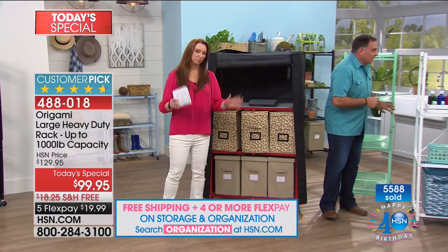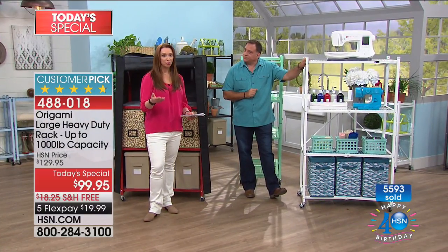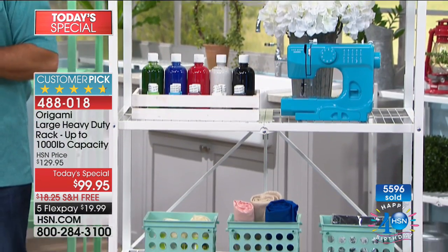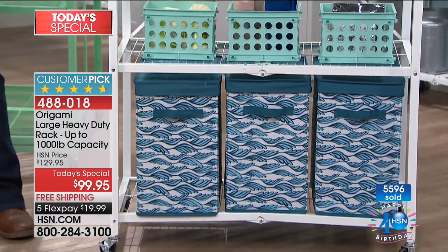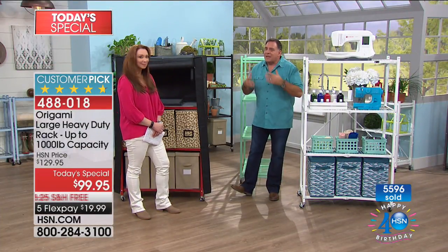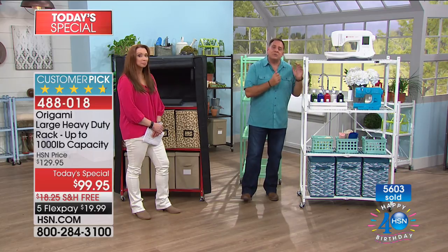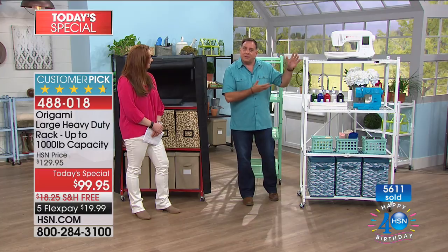For scrapbookers and crafters — most scrapbookers and crafters do not have a dedicated craft room. Now you do. But it's more than a craft room. You can use it for office furniture, entertainment, television. You're only limited by your imagination when it comes to origami. My wife Kelly is a crafter — she keeps all of her scrapbooking stuff on this. It sits inside a closet, and when she's ready to scrapbook she just wheels it out.